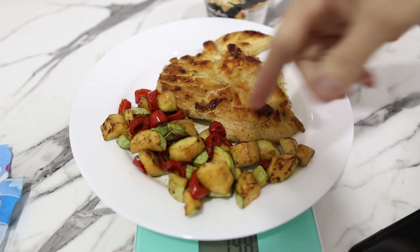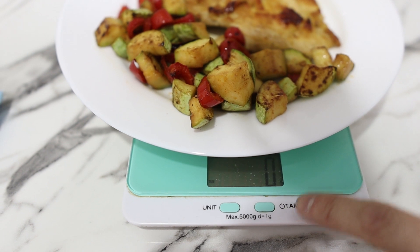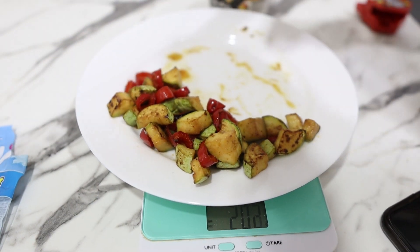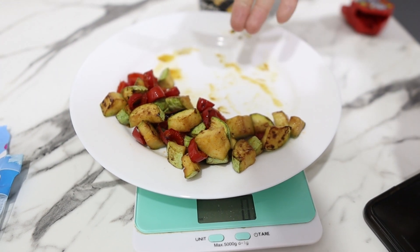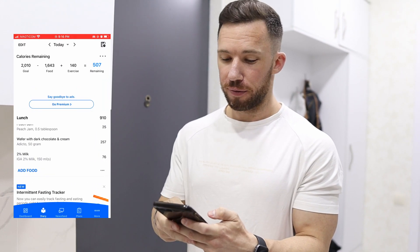This is my dinner tonight — some chicken breasts and zucchini. I need to figure out how much chicken I have. I'm going to zero out my scale using the tare button, so whatever I take off the plate will show as a negative number, telling me the weight of the chicken. I took the chicken breast off the plate — it's 203 grams. Alternatively, you can zero it out and place the food on the plate to get the weight shown as a positive number.